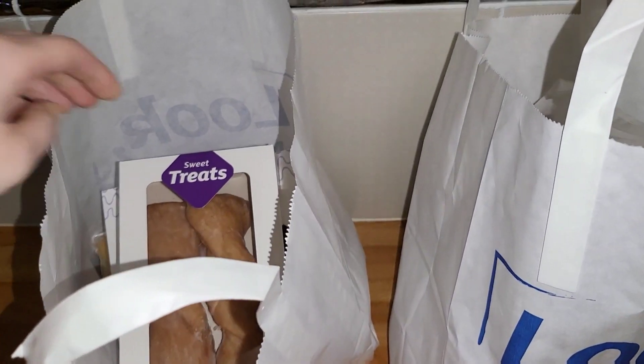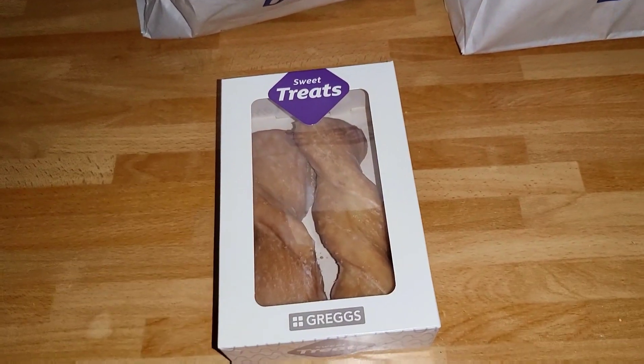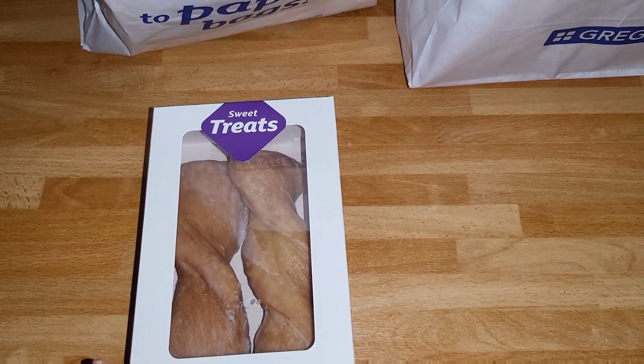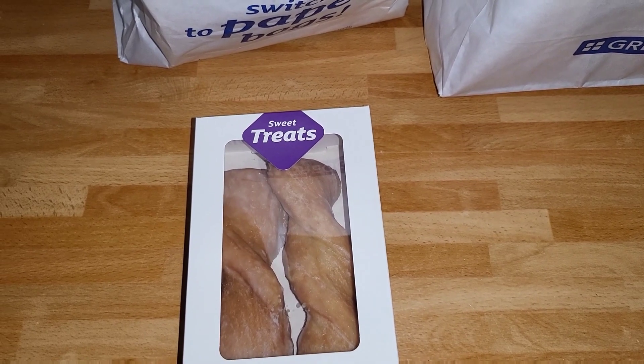So in the first bag we have — you can already see — some of these. They're the yummies, the yummy donut-type things. It's a pastry with icing on them and we have bought these before and the children really like them.